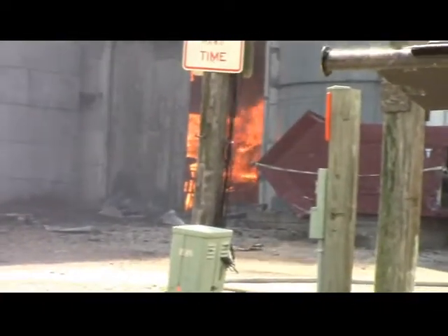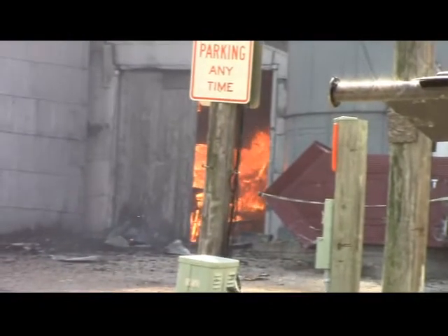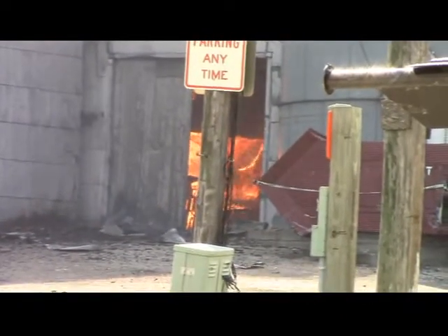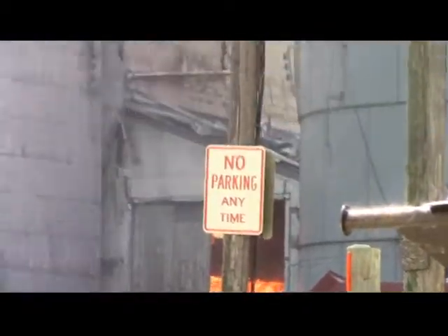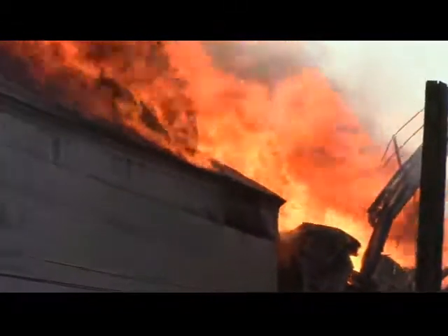Our fire is back down into the bottom of the building. Enough debris has finally fallen in there that the alleyway is burning again. We're still able to make a fire up top.